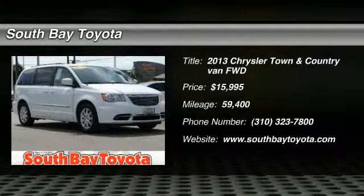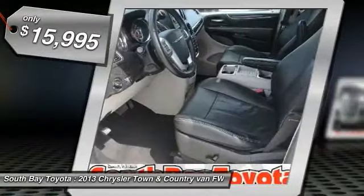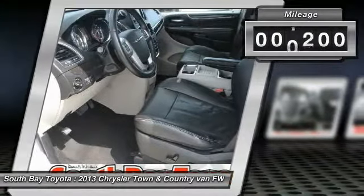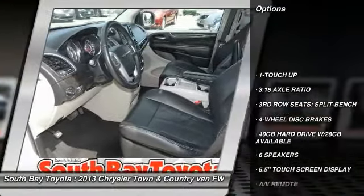South Bay Toyota, proudly serving Gardena, Torrance, Hawthorne, Carson, Compton, and surrounding California locations. This 2013 Chrysler Town & Country is equipped with a 3.6L 24-valve VVT V6 flex-fuel engine, automatic transmission, and receives an estimated 17 city / 25 highway MPG.